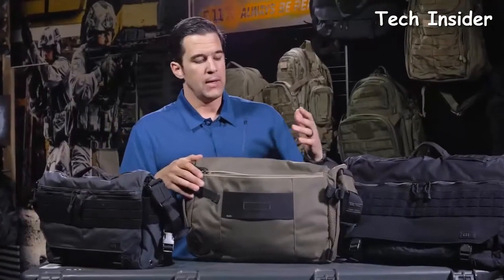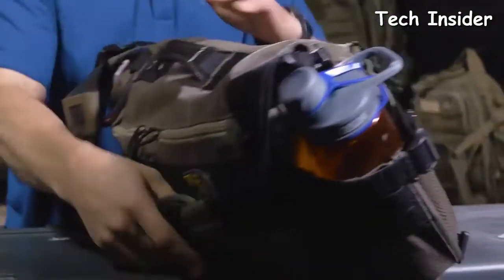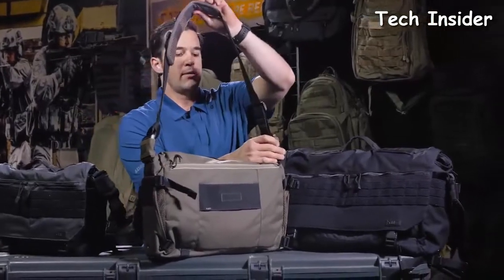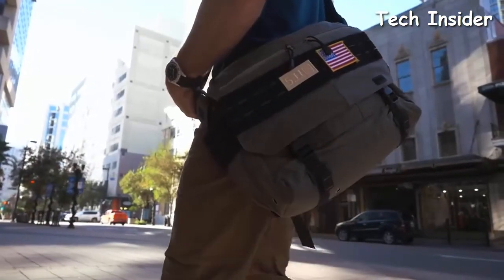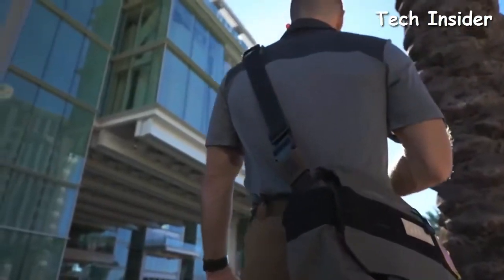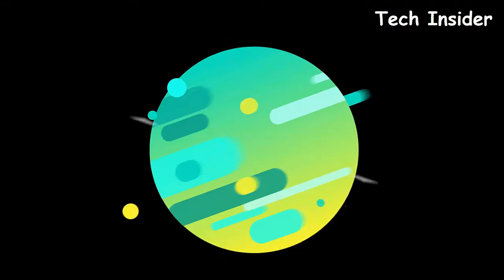From a tactical perspective, you don't want people to see when you open up the main compartment. The strap is connected with a large Fast-Tec buckle on each side, covered by a piece of elastic to prevent accidental activation and to protect the individual pieces. This has been the Rush Delivery series of bags — the Mike, the Lima, and the X-Ray. Thanks for watching.